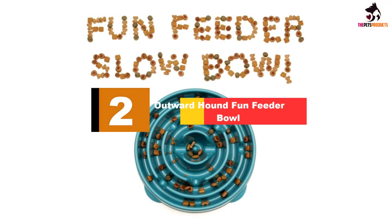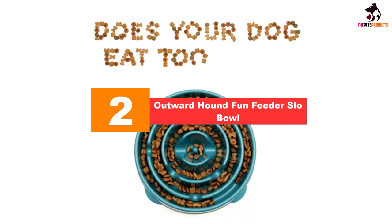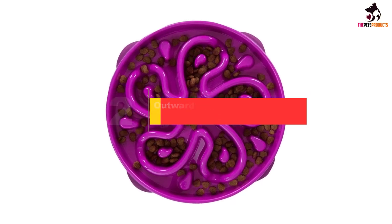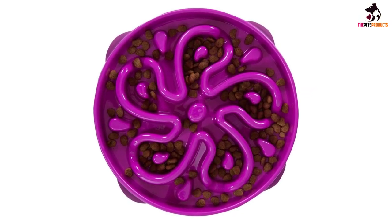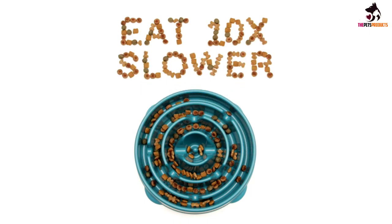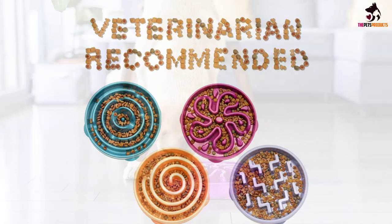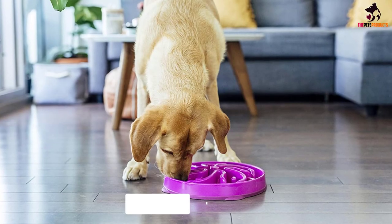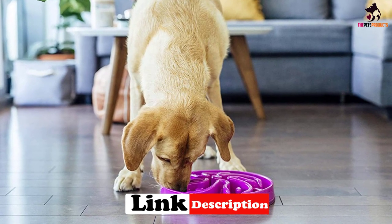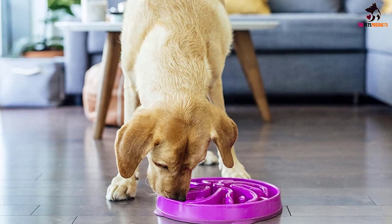At number 2, we have the Outward Hound Fun Feeder Slow Bowl. This slow feeder is easier for dogs to retrieve food from than our top pick, making it a good choice for dogs not yet used to eating from a slow feeder. The swirly, flower-shaped design offers more surfaces for food to be pushed against, which can make it less frustrating for dogs who struggle with simpler designs. However, if your dog easily masters these puzzles, this one might be too simple.